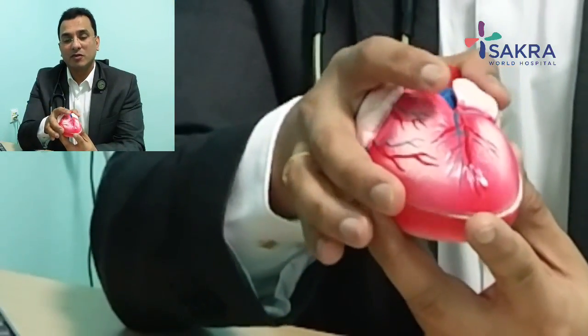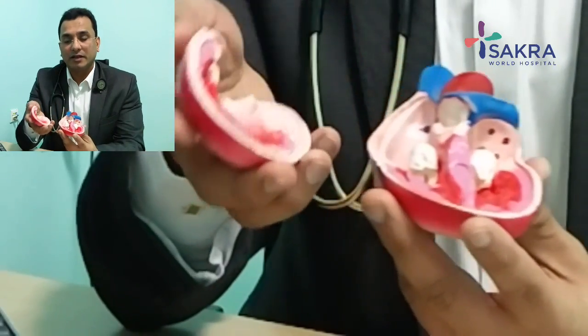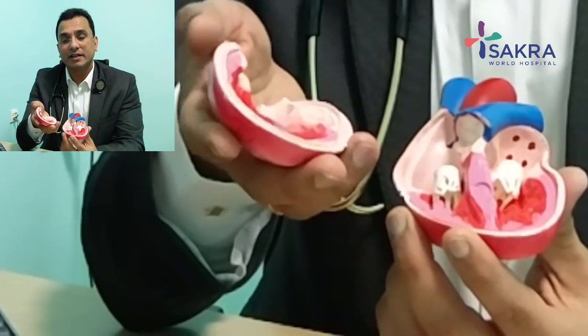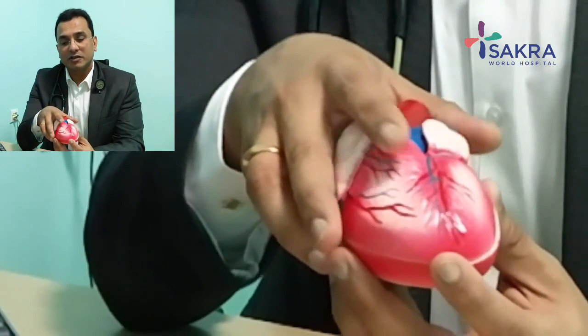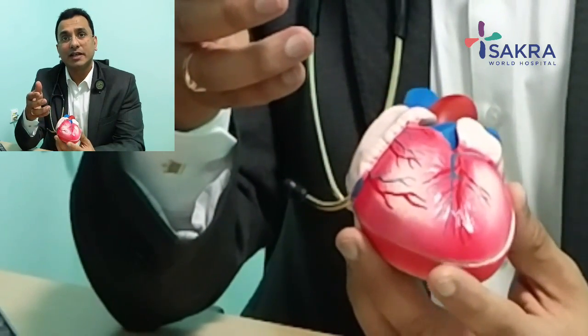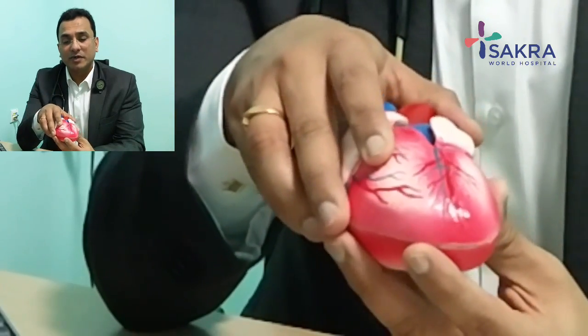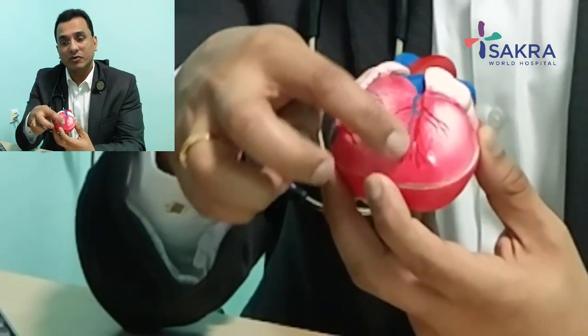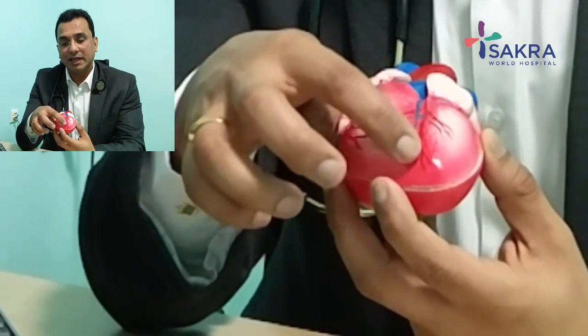The heart, as you all know, is a fist-sized organ present in the center of the chest, more towards the left side. It is a very muscle-bound structure and these muscles are continuously contracting, requiring a lot of blood supply to meet their energy needs. This blood supply is provided by tiny arteries on the outside of the heart.